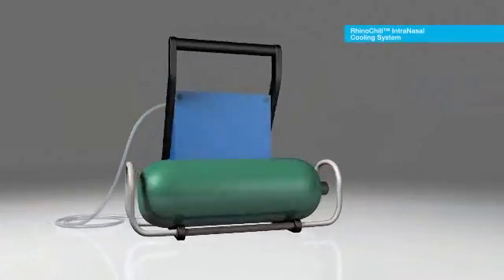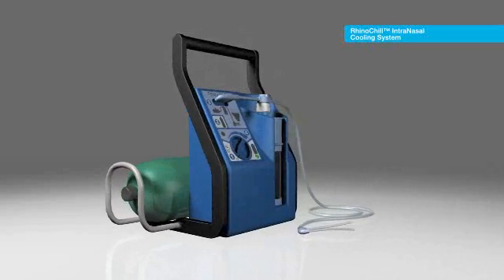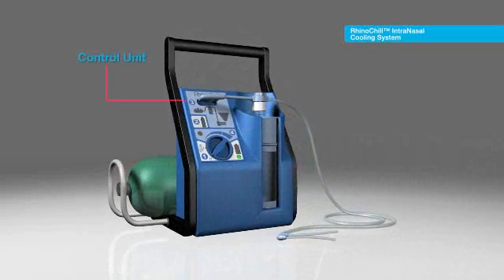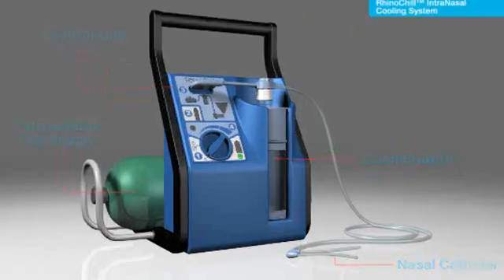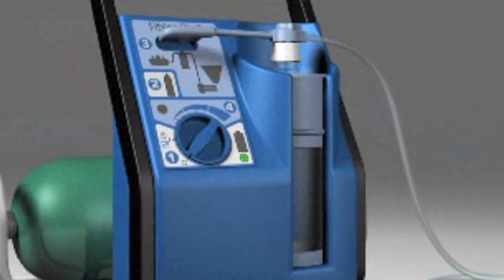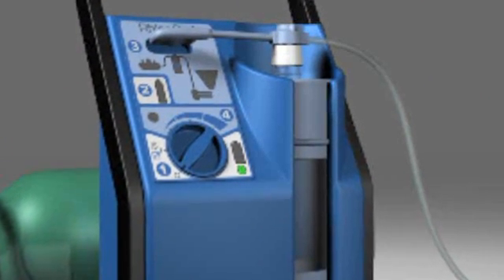The RhinoChill Intranasal Cooling System consists of three components: the control unit, the intranasal tubing set, and the coolant, and is used in combination with a pressurized gas supply. The control unit controls the flow of the coolant-gas mixture and monitors the system status.